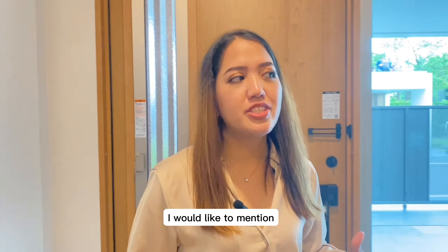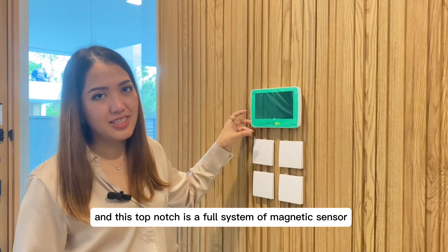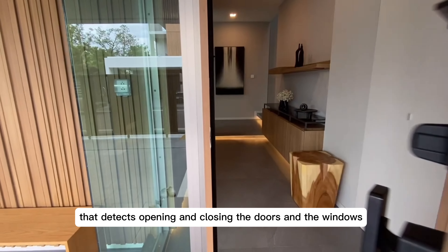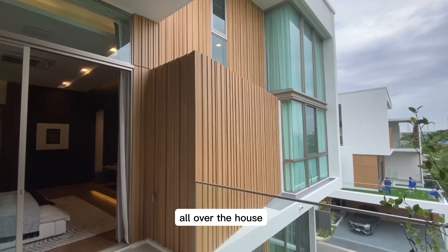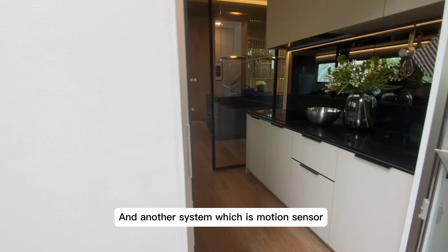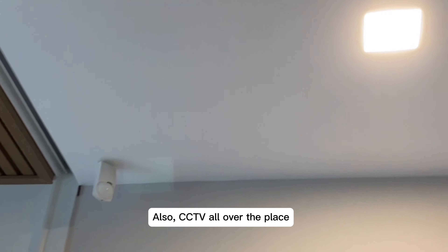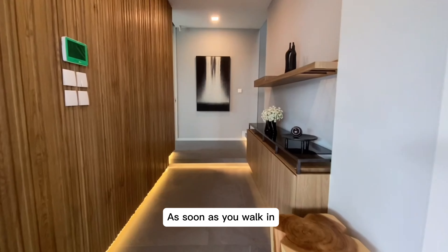The security system of this village is top notch. It features a cool system of magnetic sensors that detect opening and closing of doors and windows all over the house. Another system is a motion sensor that detects any movement inside the house, plus CCTV all over the place.